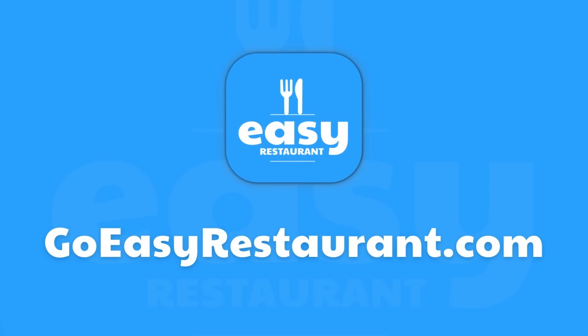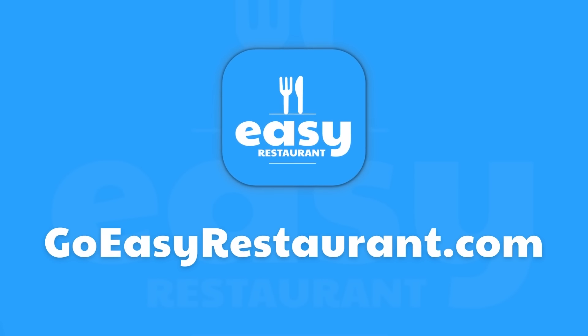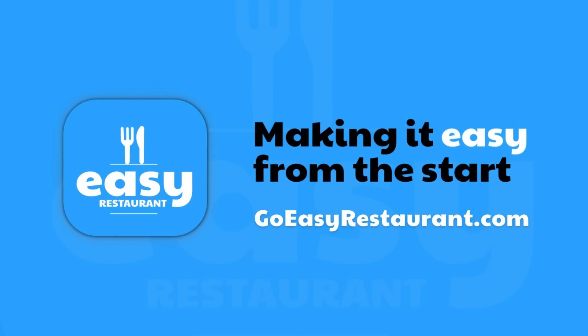Start now at Go Easy Restaurant. Making it easy from the start.